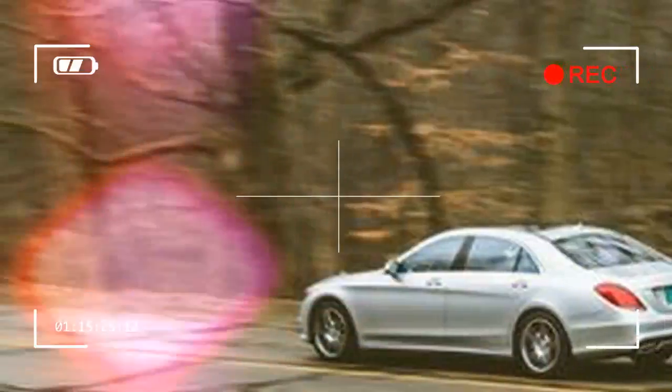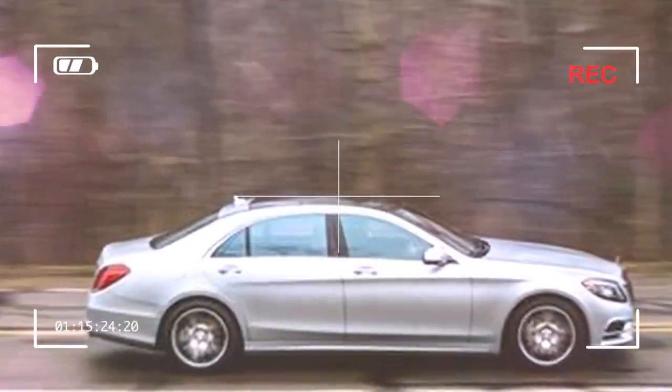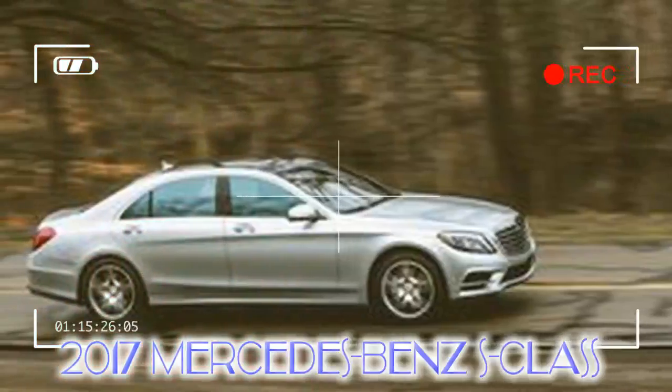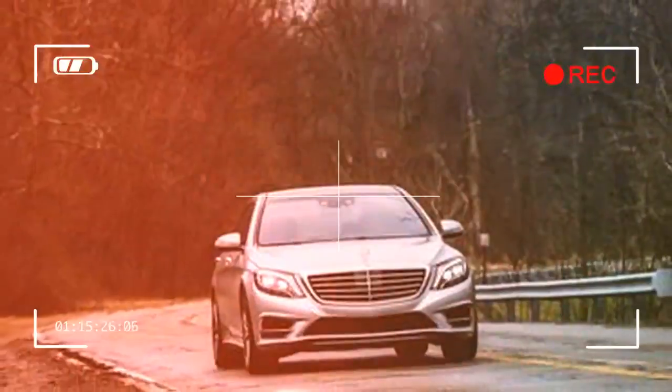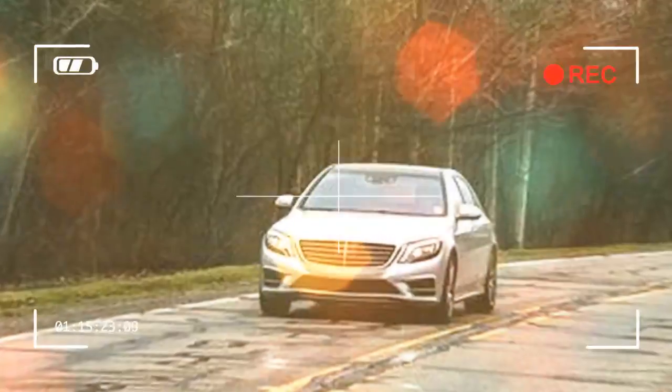Standard equipment includes heated power-adjustable front seats, dual-zone automatic climate control, navigation, and adaptive air suspension. Anyone considering an S-Class should give the $2,250 driver assistance package a hard look, given Mercedes-Benz's expertise in adaptive cruise control and other active safety features. The setup can handle most steering tasks, and throttle and braking within a lane up to highway speeds. However, this package requires the $4,500 premium package, which brings massaging seats and self-parking assist.